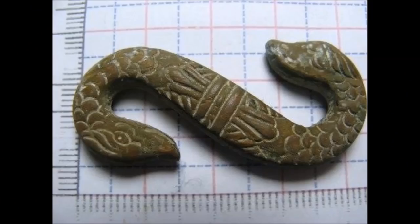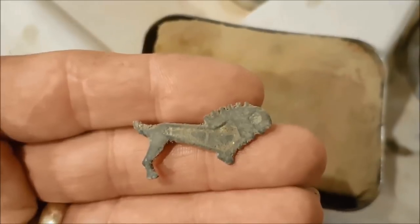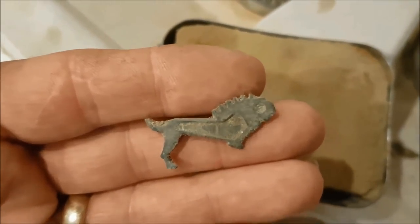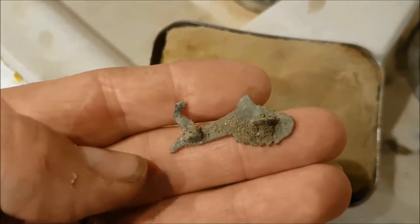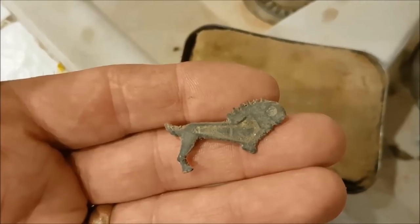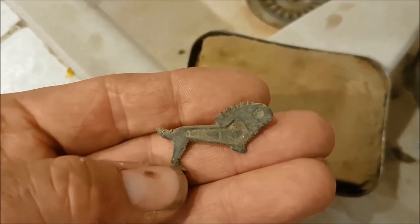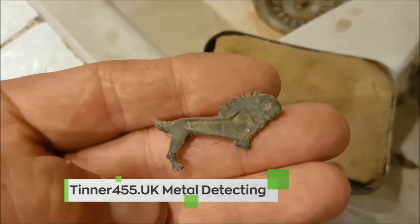I am gobsmacked because this is one of the best animal brooches I've ever had — if not the best. It's a lion. It's a Roman lion. That's absolutely astounding. The fact that it's a lion and it's Roman from Europe is incredible. I am blown away and that's what detecting is all about to me. That has gone right up there to being one of my best all-time finds.